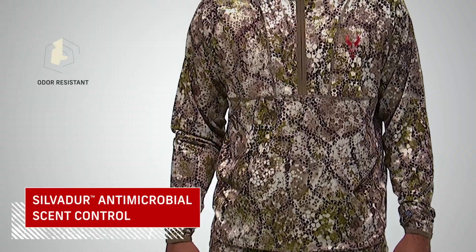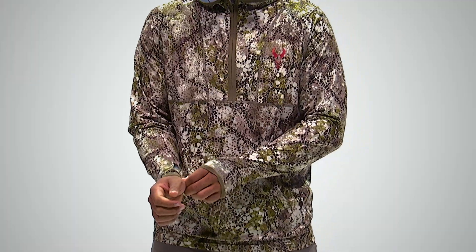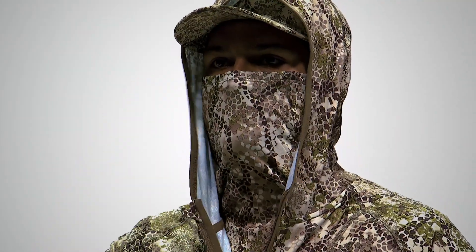Plus, to keep your scent levels down, it's treated with a Silvador antimicrobial finish. Use the thumb holes to keep your sleeves in place, and fight the wind with a built-in hood and face mask.